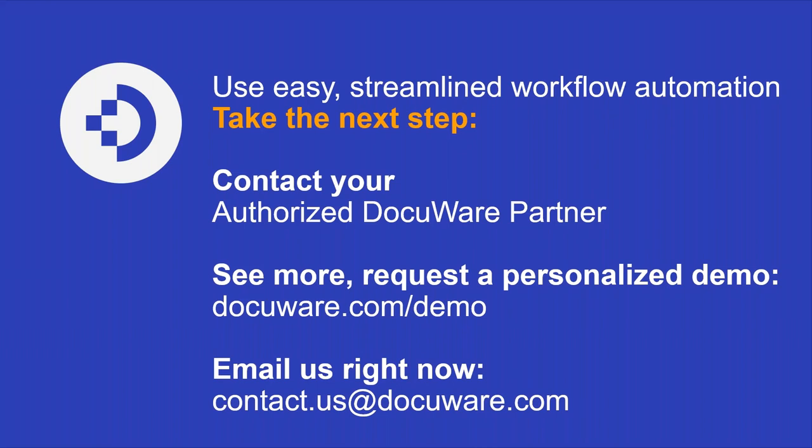It looks like we're at the time allotted for today. Thank you everyone for joining us, and thanks for your patience at the beginning. Thank you, Mark, for showing us that first look into DocuWare workflow. Look out for an email later today with the recording. Reach out to your DocuWare partner and email us any thoughts or questions. I hope everyone has a great rest of their day, and look out for an invitation to next month's AP webinar on December 14th.